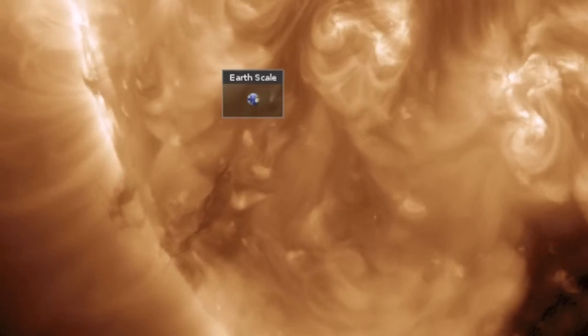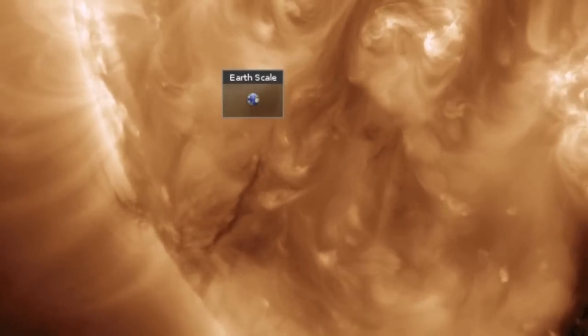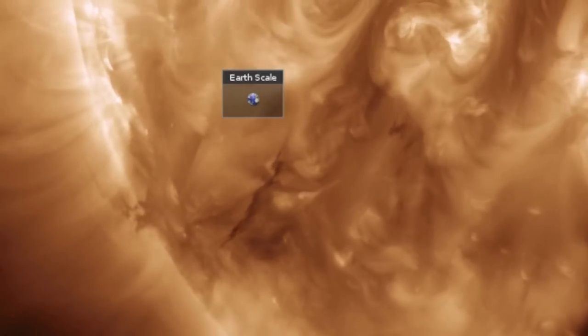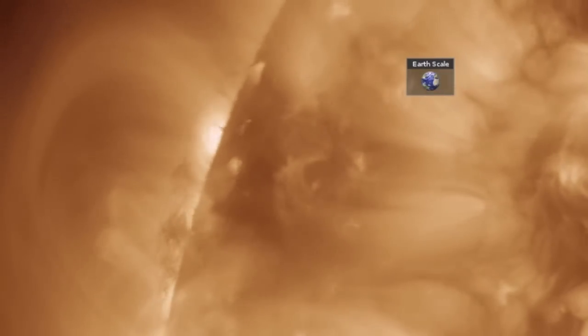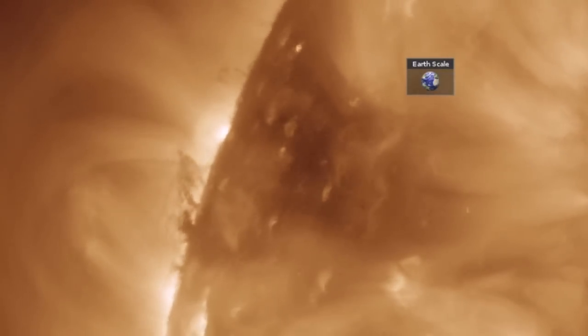Good morning folks. It appears we have filaments returning to the earth-facing side of the sun. You see multiple ropes slinking in down here, and indeed you see some twisting over the northeastern limb as well. None of the filaments shown will face earth today.